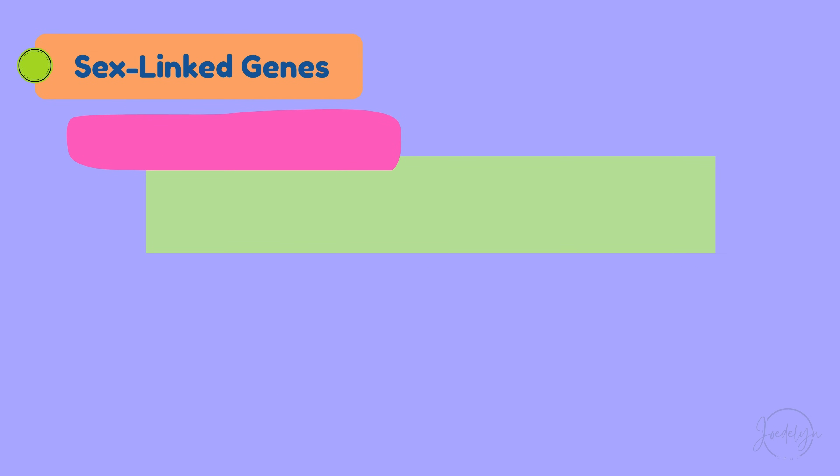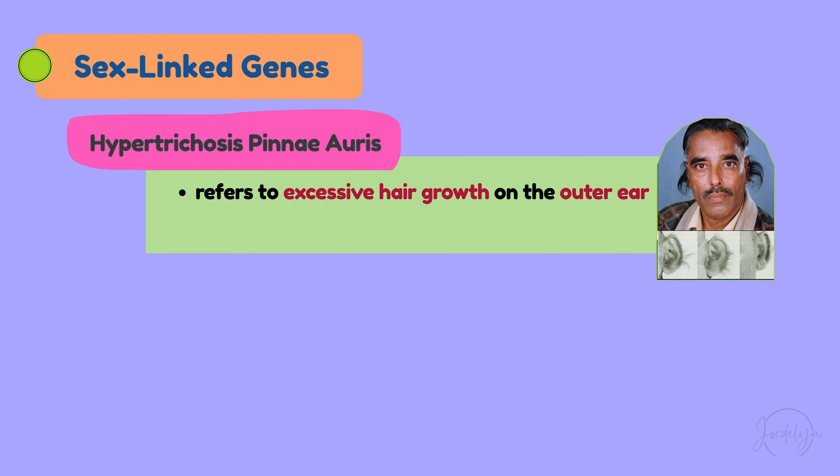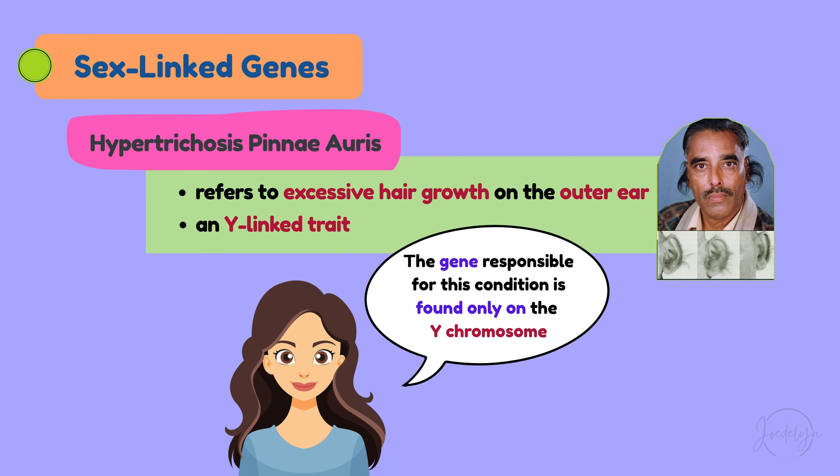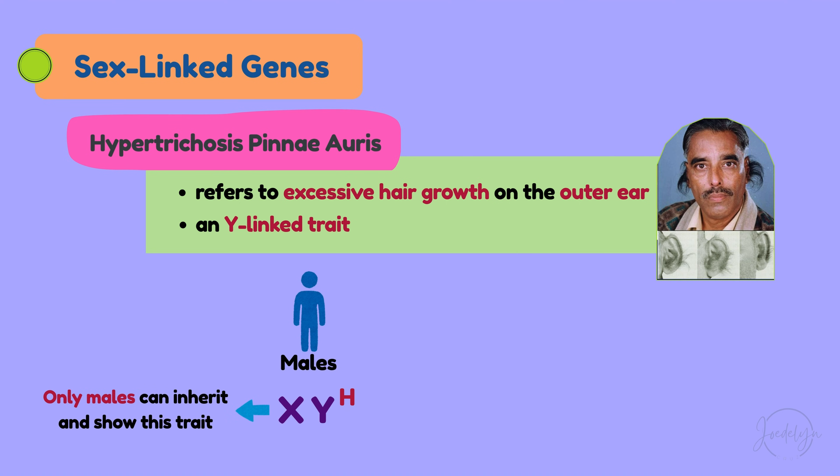Another sex-linked gene is hypertrichosis pinnae oris, which refers to excessive hair growth on the outer ear, and it is an example of a Y-linked trait. This means the gene responsible for this condition is found only on the Y chromosome. Since only males have a Y chromosome with XY sex chromosomes, only males can inherit and show this trait.